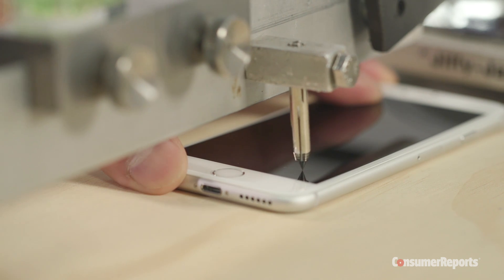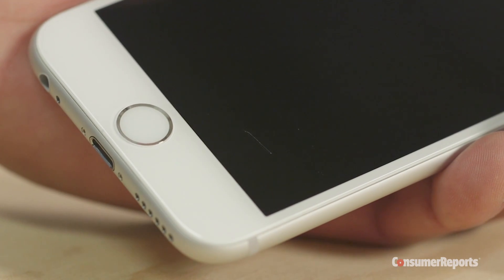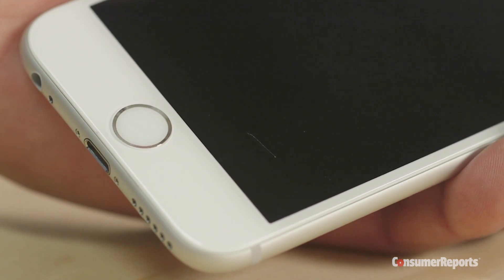We found the cover glass on the iPhone 6S isn't any more scratch resistant than the 6. They both scratched with a pick that's about as hard as a masonry drill bit. These are just the initial findings of all the tests we could finish in one day. Other tests we perform take more time, like our battery test that's going on in the radio frequency isolation chamber behind me.